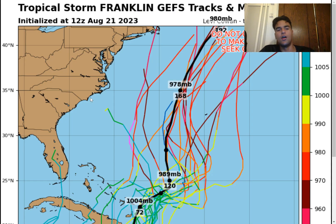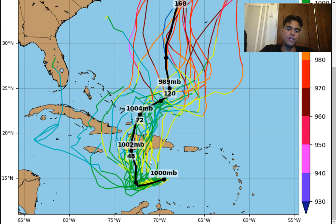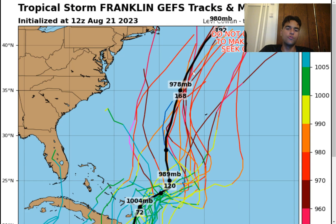Here are the ensemble members for Tropical Storm Franklin. Most of them want to rapidly intensify this storm once it heads around the latitude of Miami, Florida — that's when rapid intensification is expected. At least for right now, most of the ensemble members do take it off the east coast. But we do have one that brings it uncomfortably close to the northeast. Again, this is very far out in the future, so stay tuned for more updates.